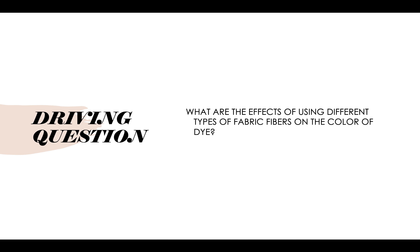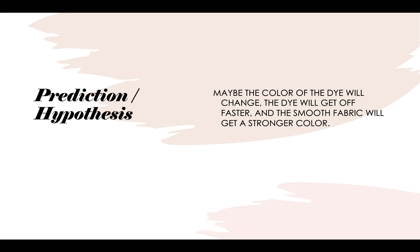My driving question was: what are the effects of using different types of fabric fibers on the color of dye? My prediction slash hypothesis was that the color of the dye would change, that the dye would get off faster, and that the smooth fabric would have a stronger color.